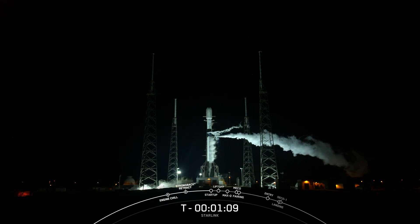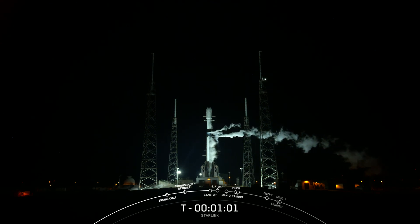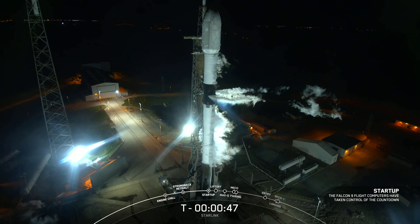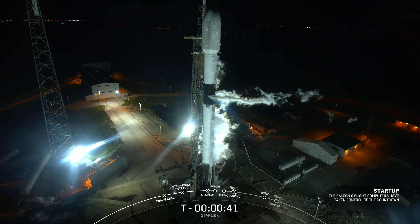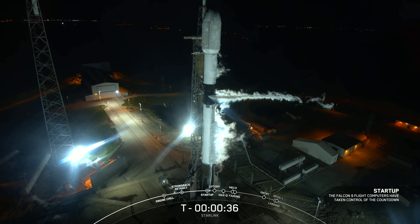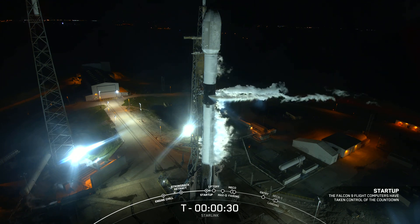After liftoff and stage separation, the booster is scheduled to land on our drone ship Just Read the Instructions, which is currently stationed in the Atlantic Ocean. Falcon 9 is in startup. Go for launch.